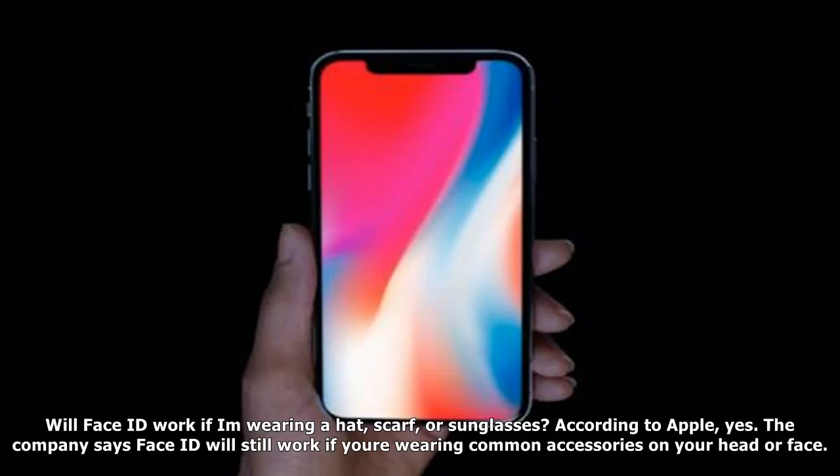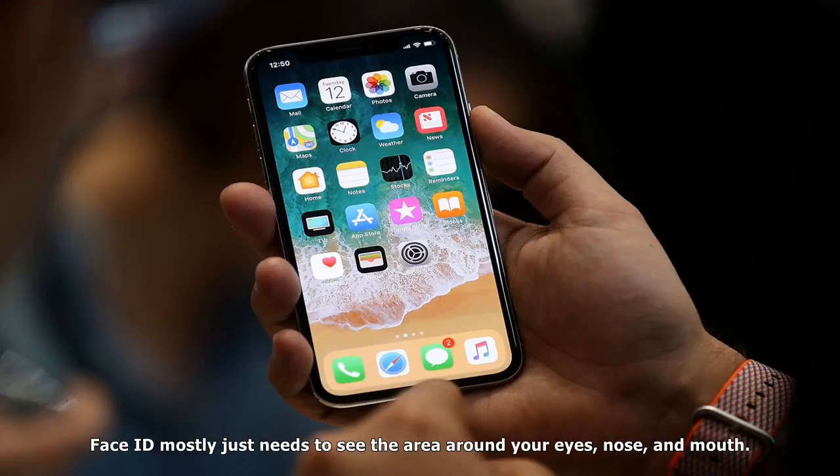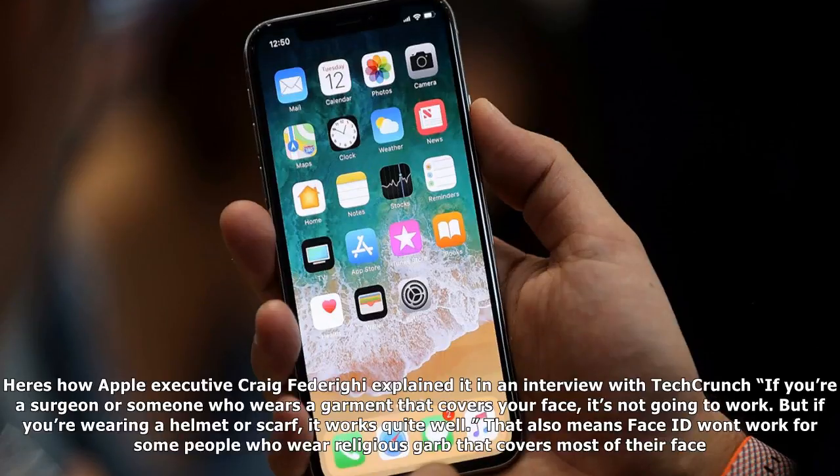What if a thief takes my phone, scans my face, and runs away? That's technically possible, but it's also unlikely. And to prevent it from happening, you can temporarily disable Face ID by pressing the power button and one of the volume buttons at the same time. Will Face ID work if I'm wearing a hat, scarf, or sunglasses? According to Apple, yes. The company says Face ID will still work if you're wearing common accessories on your head or face.